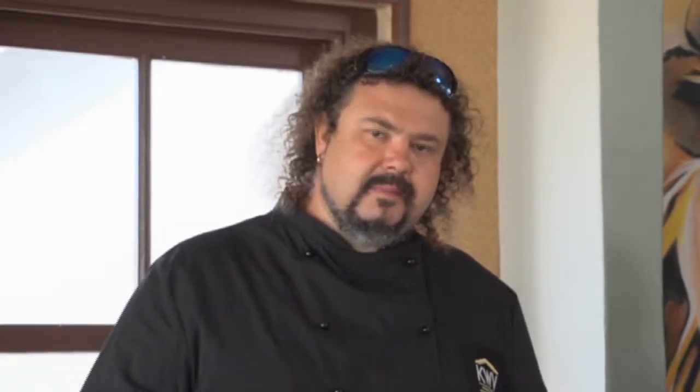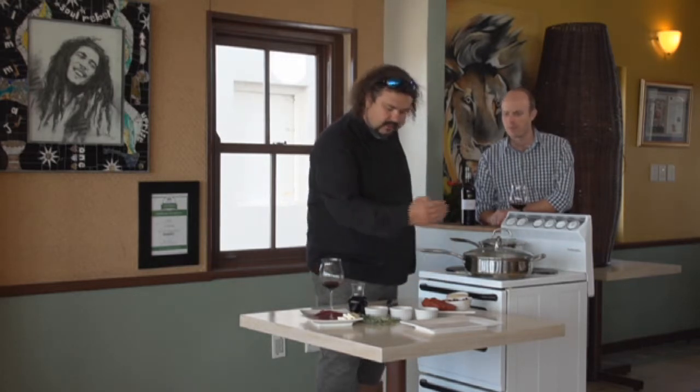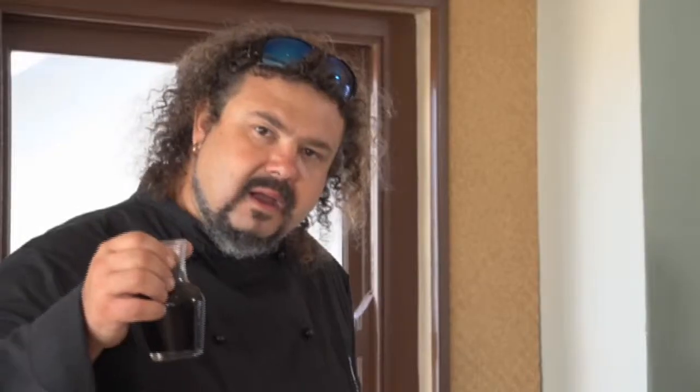I'm going to start taking you through the steps to make this Orchestra Fillet. First thing we need to do is make a light cranberry, rosemary, and black pepper syrup. For that, I'm going to be using brown sugar, dried cranberries, a little bit of mixed peppercorns, some fresh rosemary, and a little bit of Cape Ruby port.